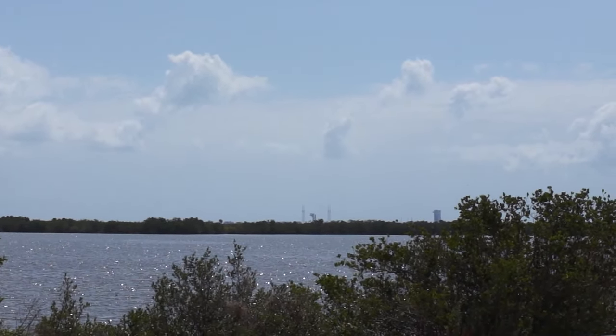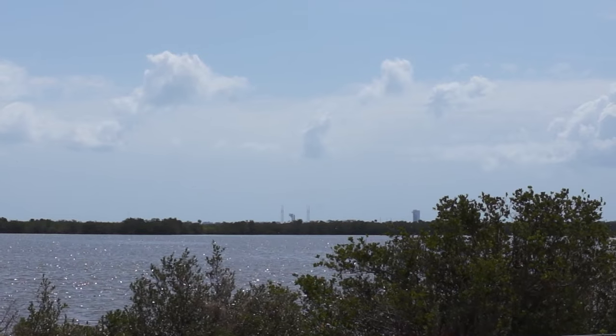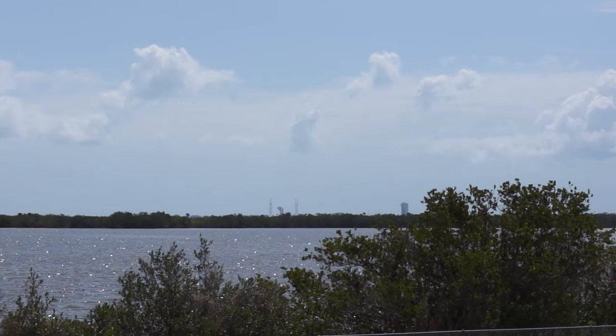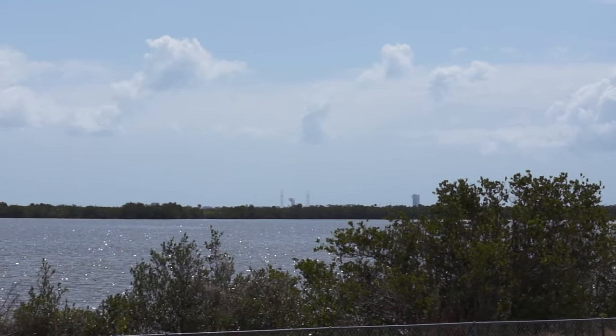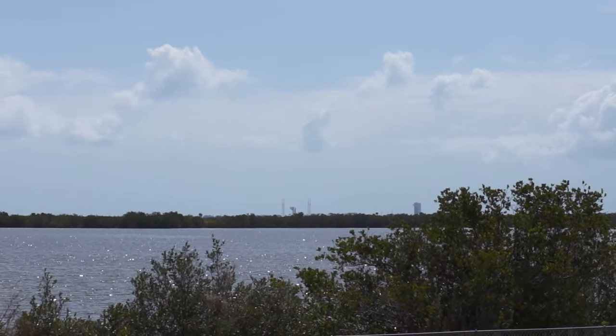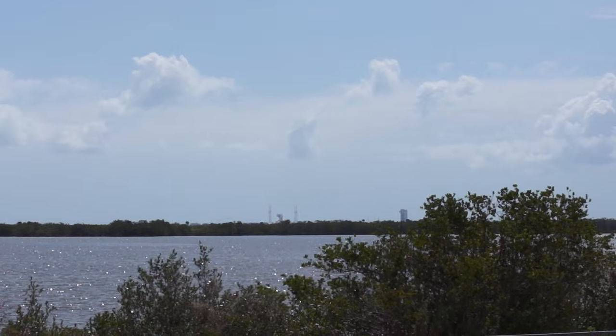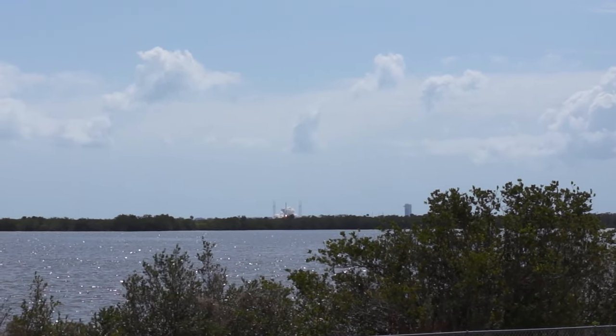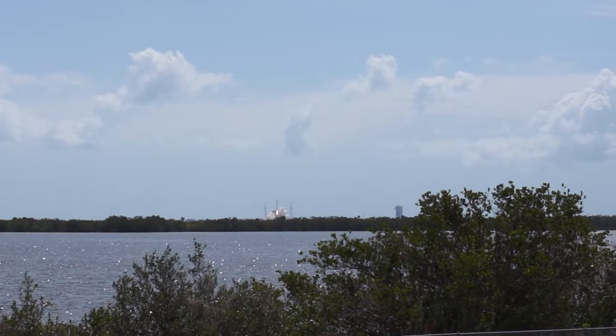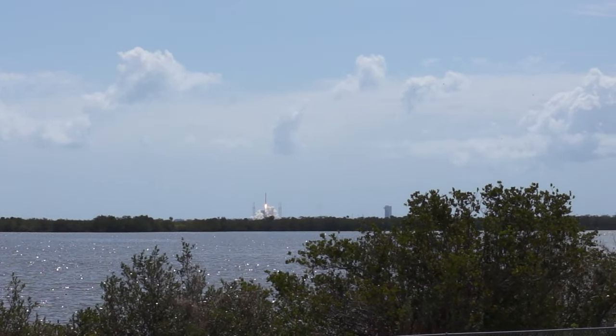T-minus ten. Nine. Eight. Seven. Six. Five. Four. Three. Two. Go right. Engine start. One. Zero. And liftoff of the Atlas V — and the SS John Glenn — extending the research legacy for living in space.